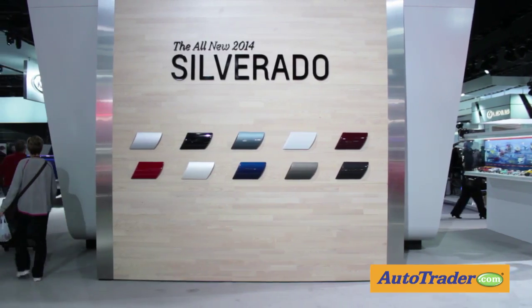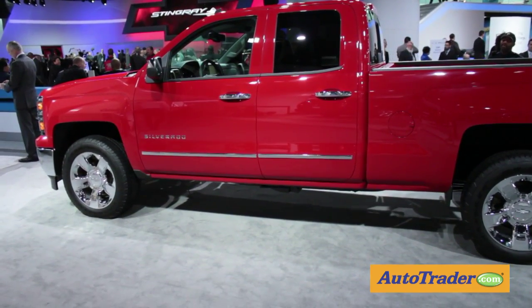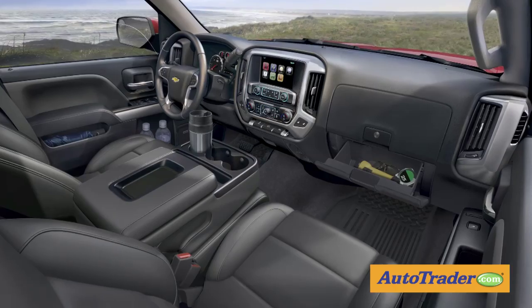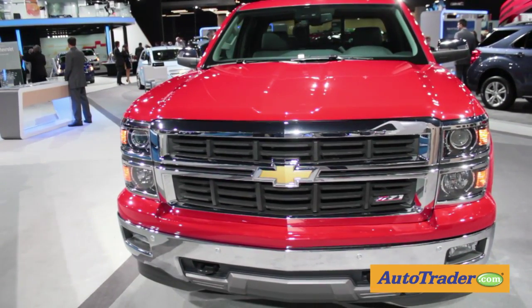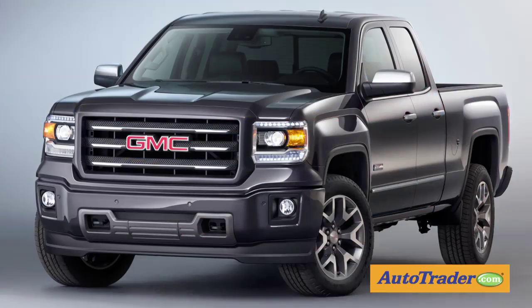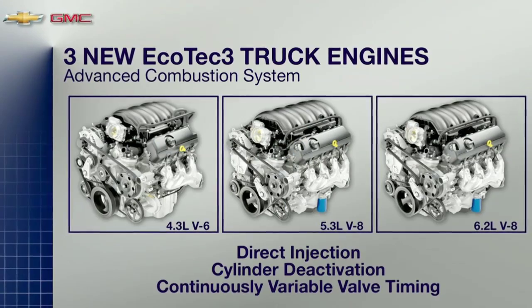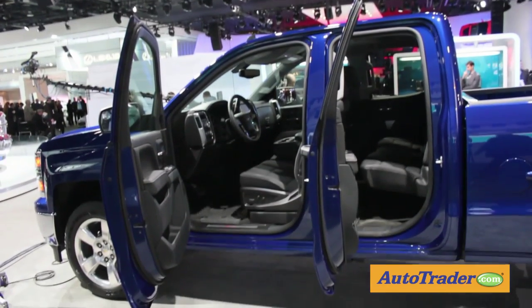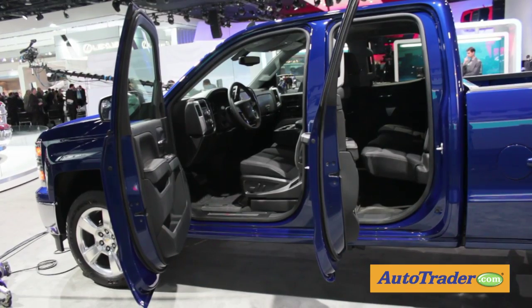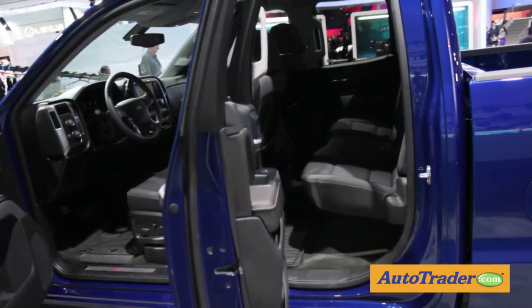Chevy took the wraps off its 2014 Silverado pickup that features some attractive changes to both the exterior and interior. Outside, a new grille treatment distances the Silverado a bit further away from its corporate cousin, the GMC Sierra. Three new gasoline engines benefit from direct injection and continuously variable valve timing. Plus, rear hinge doors have been replaced with conventional hinges that add to the cab's overall safety and ease of entry.